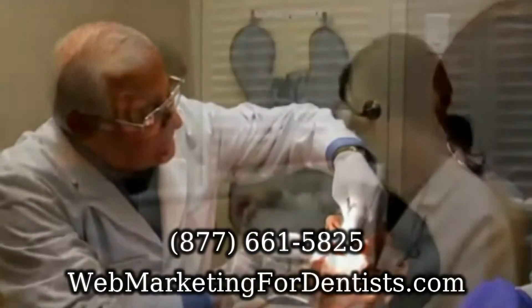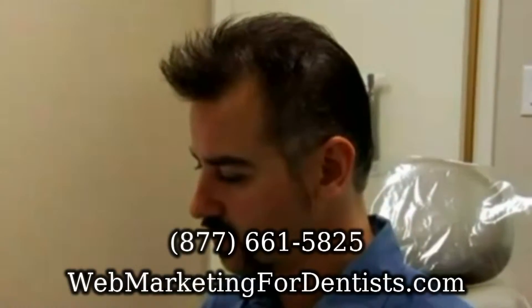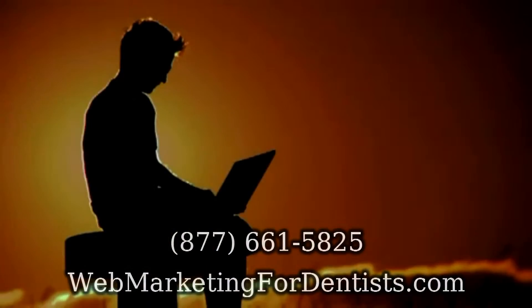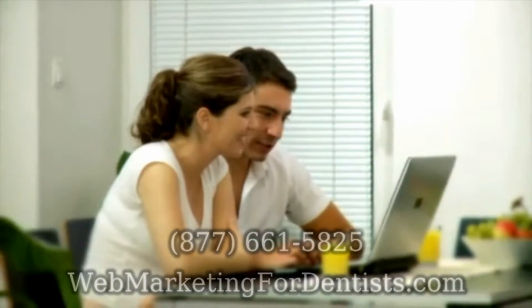Every day, more of your potential patients are using online search engines to find local dentists performing very specific dental procedures. Now with Web Marketing for Dentists, you can harness the power of the internet to get more new patients looking for the procedures you want to do.